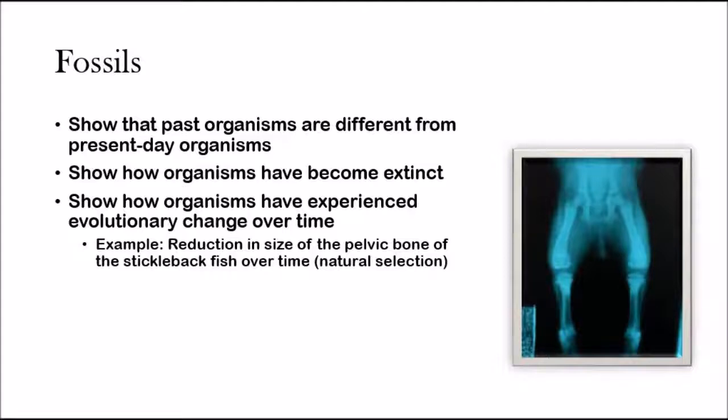Aristotle thought that species were fixed and unchanging, but fossils clearly show that that conjecture is wrong. They also show that organisms have become extinct, because we see fossils of organisms that are no longer here anymore.